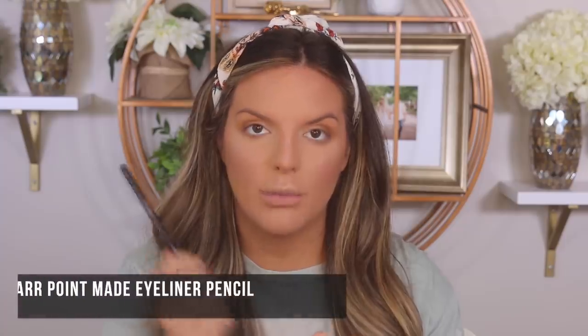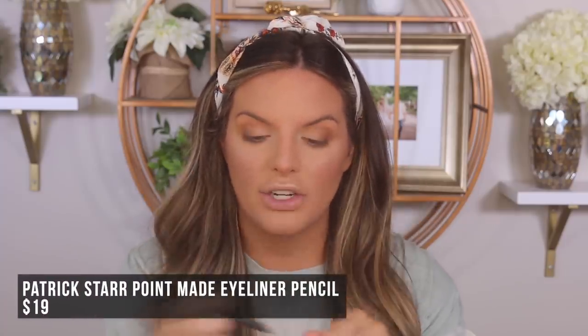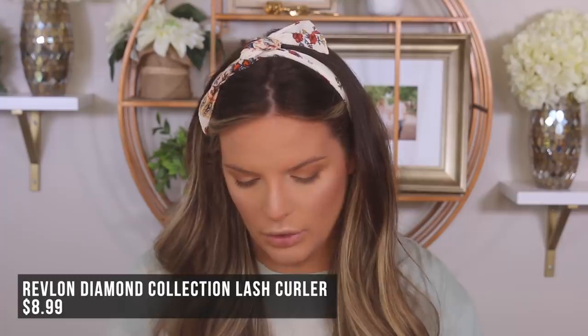Quickly adding the One Size Point Made liner to my upper waterline — it seems nice and creamy. I got this new eyelash curler at Ulta; it's the Revlon Curl Drama. The dramatic curl branding got me, but it looks cute. Unfortunately, it's not good at all — it didn't do anything. I was pushing it with two hands and still not getting any curl. Revlon, I need you to do better with your eyelash curlers!